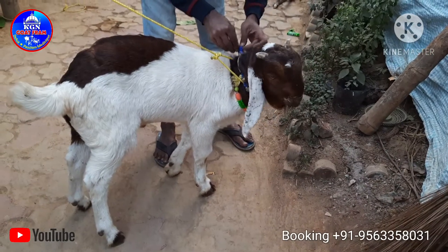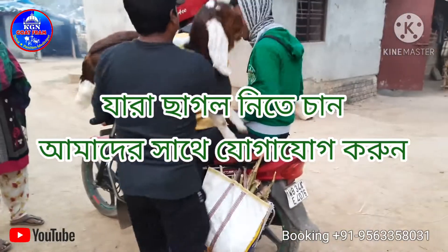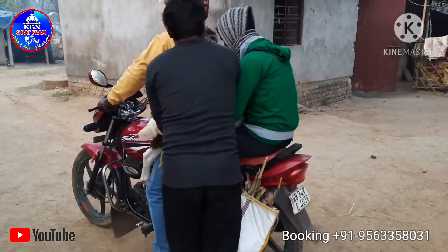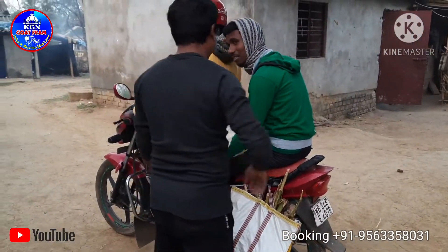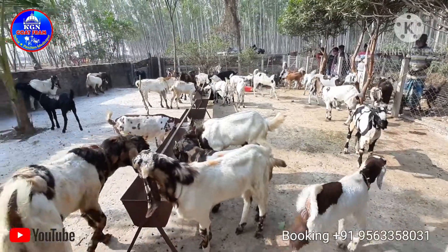They started a little bit of a farm. If you have a little bit of a mailbox, you can get a little bit of KJN Godfarm. You can get a little bit of stock available.